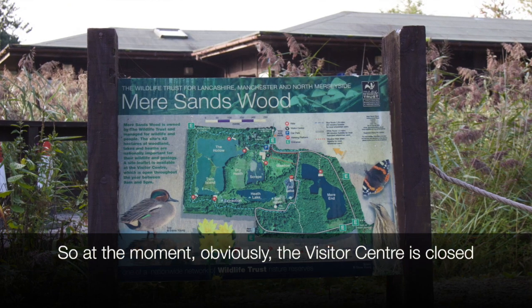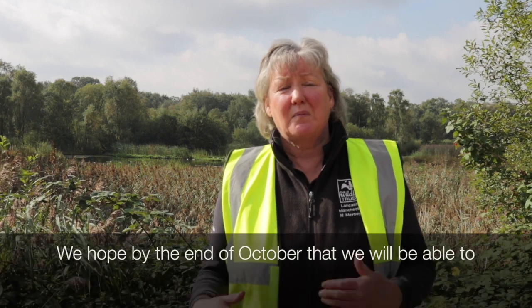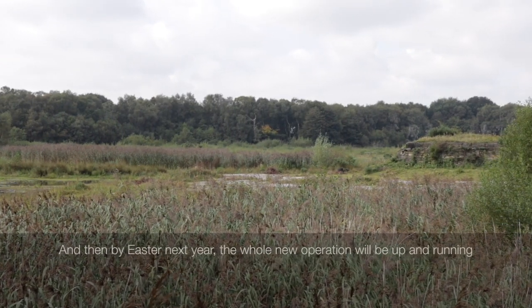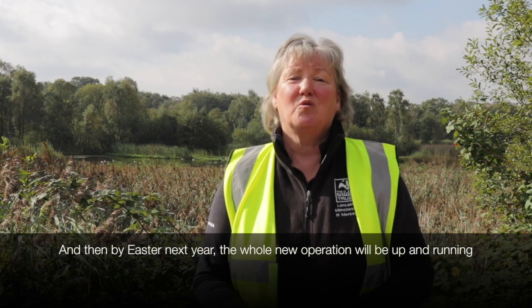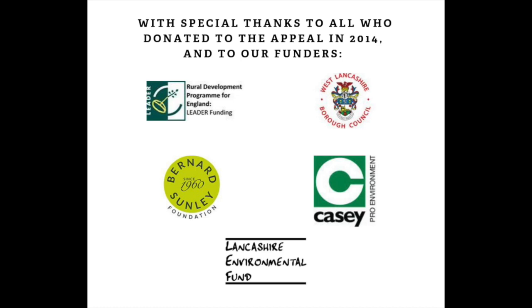At the moment the visitor centre is currently closed, although we have still got toilets available in our other building. We hope by the end of October that we'll be able to reopen the front of this building so there will still be some limited facilities. And then by Easter next year the whole new operation will be up and running — there'll be a wonderful cafe for you to come and enjoy and watch the wildlife from.